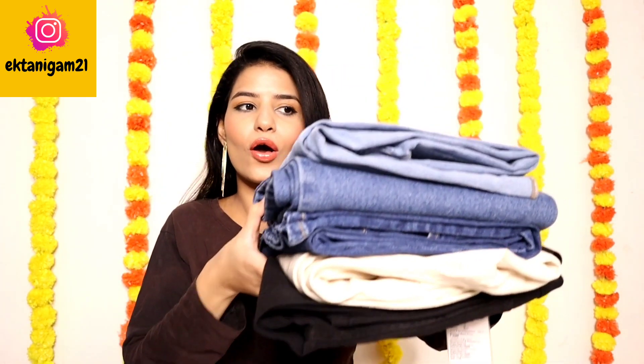Hi guys, welcome back to my channel. I am Ekta and today I am going to share my Amazon Jeans Haul. So if you are looking for very good quality jeans, high waist jeans in an affordable range, then you are coming to the right video.